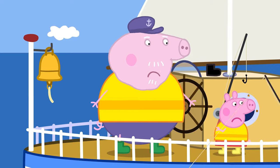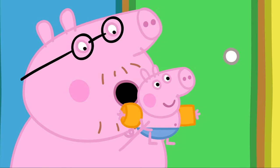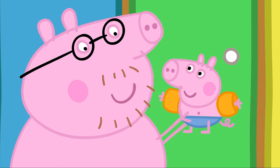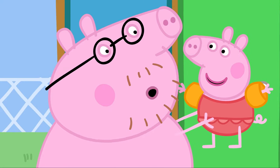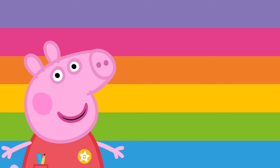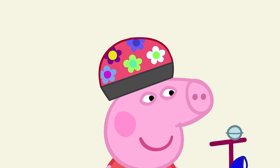Shall we see what else we might wear to keep us safe around water? Peppa and her family are at the swimming pool. Peppa and George wear armbands in the swimming pool to help them float and stay safe. We wear armbands when we're learning to swim. Peppa and her friends are learning to ride their bikes. They wear helmets on their heads to keep them safe in case they fall off.